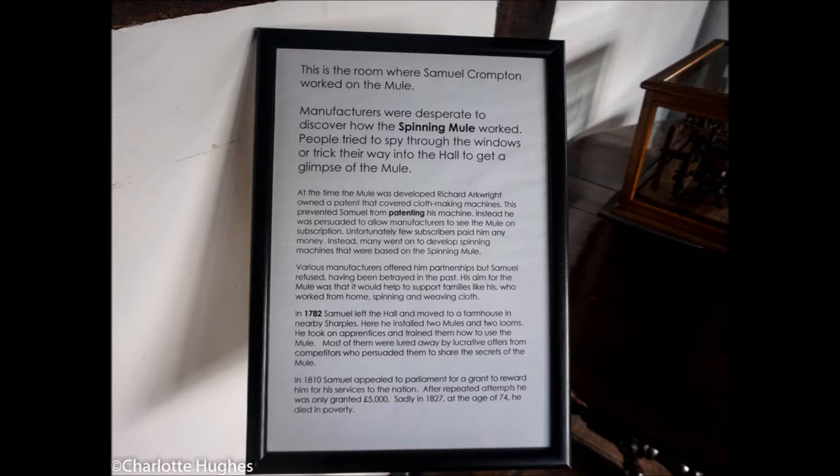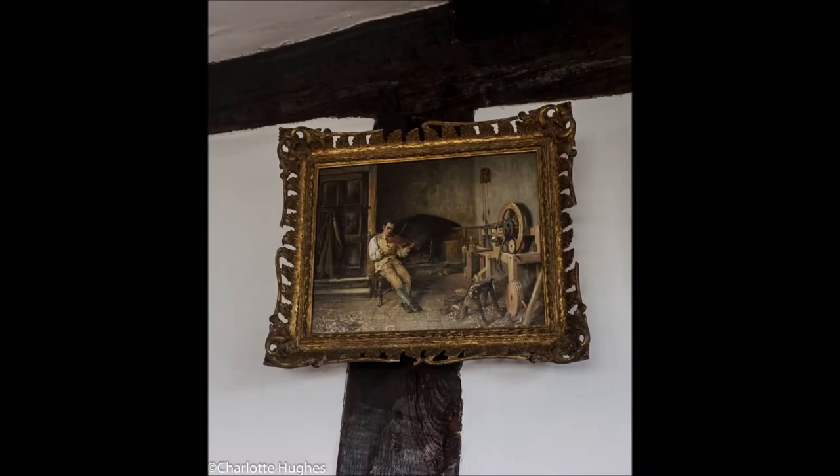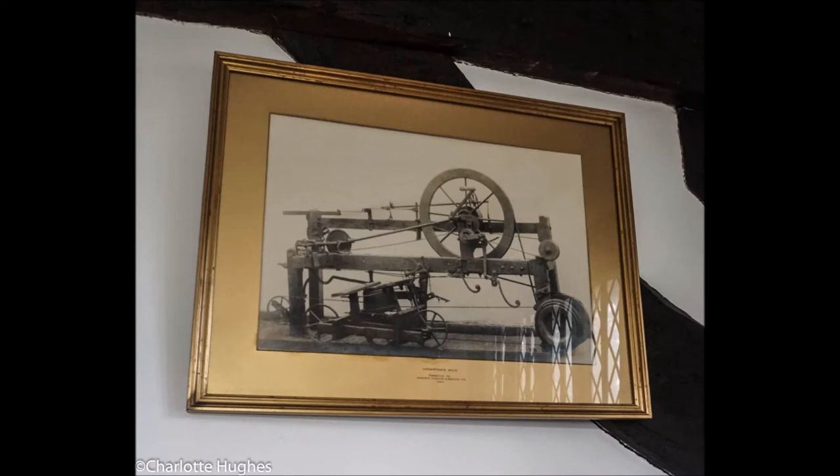Notices. That's what Samuel Crompton was supposed to look like — we don't know whether he did. And we don't know who painted that. And that's a photograph probably taken in the early part of the 20th century.